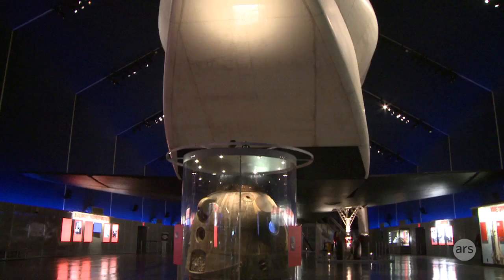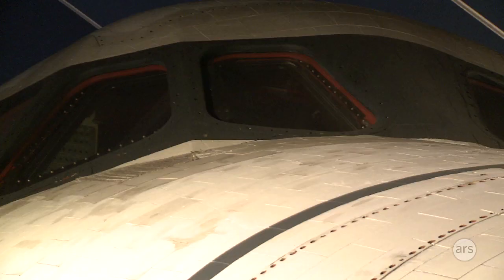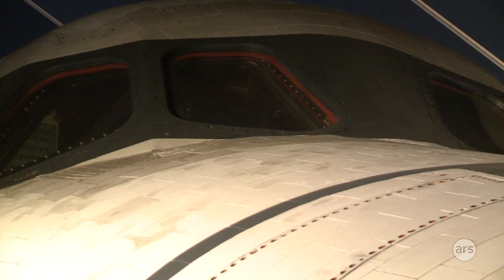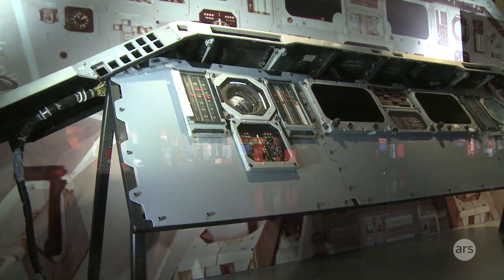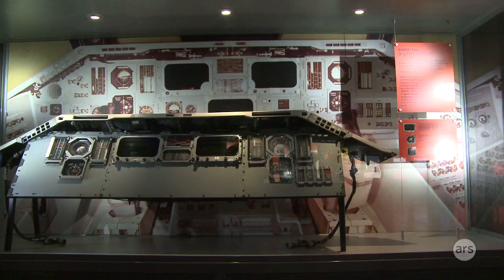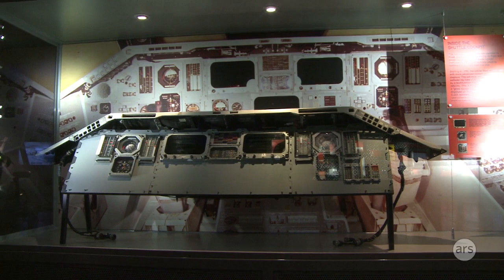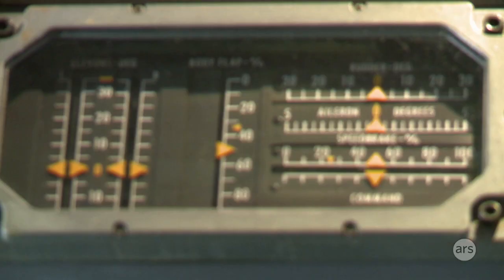NASA does a very good job at saving money when they can. One of the things they did is they reused all the instruments out of here, and I was able to find some of those — I actually found them in a government surplus auction. This kind of representation shows you how regular an airplane it really was. You can see it's not complete; we include an image behind the airplane that shows the complete instrument panel of Enterprise. The interesting thing is that a lot of those things are standard — they're not unique to a space shuttle.